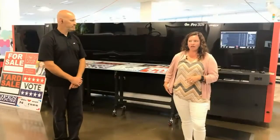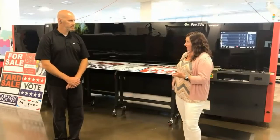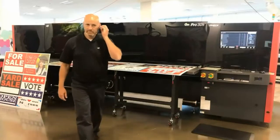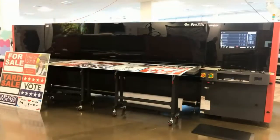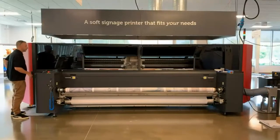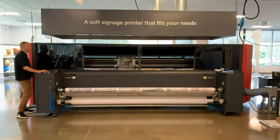By the way, this is from our Customer Experience Center in Londonderry, New Hampshire — a great facility for testing applications, different printers and different inks. We're now stepping over to the FabriVu, where we'll talk about water-based inks — a completely different technology altogether.